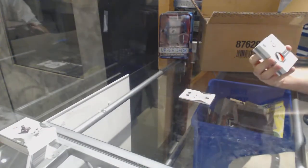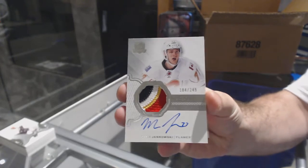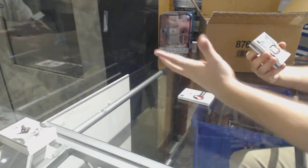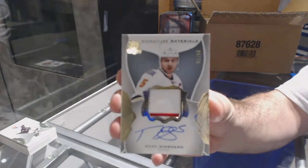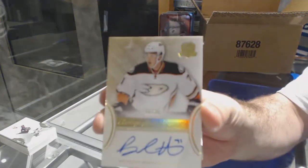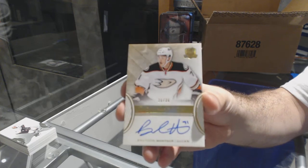For the Calgary Flames, four-color rookie patch auto to 249, Mark Jankowski. For the Calgary Flames, number to 99 signature materials, Mark Giordano — that's kind of cool, it's only a two-color but that's part of the Canadian flag. For the Anaheim Ducks, gold rookie auto number to 36, Brandon Montour.